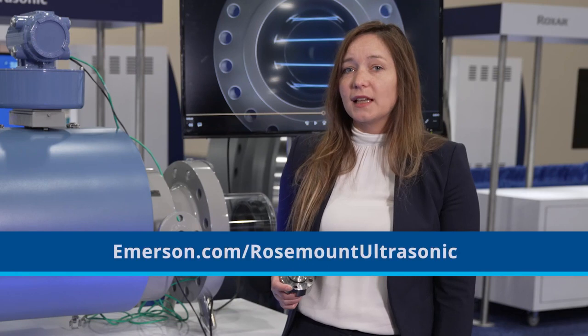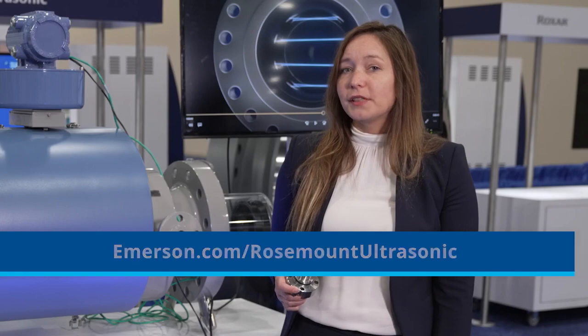If you would like to learn more about Rosemount Ultrasonic flow measurement solutions, please visit us at emerson.com/rosemountultrasonic or connect with your local Emerson representative.